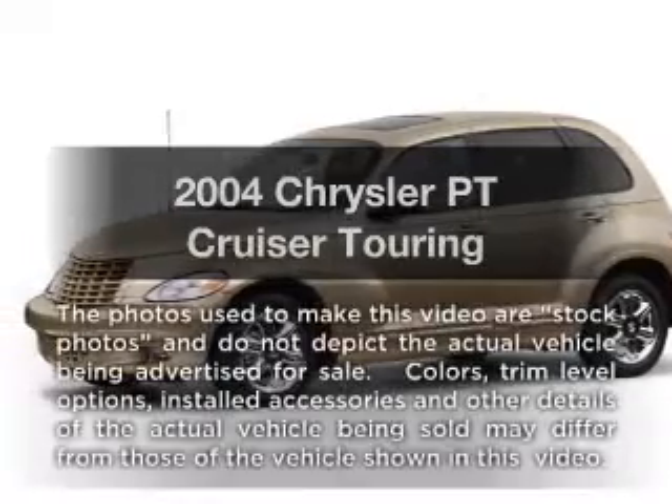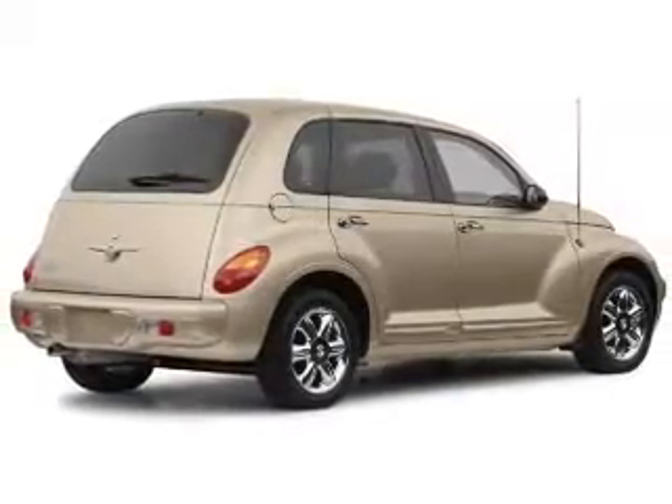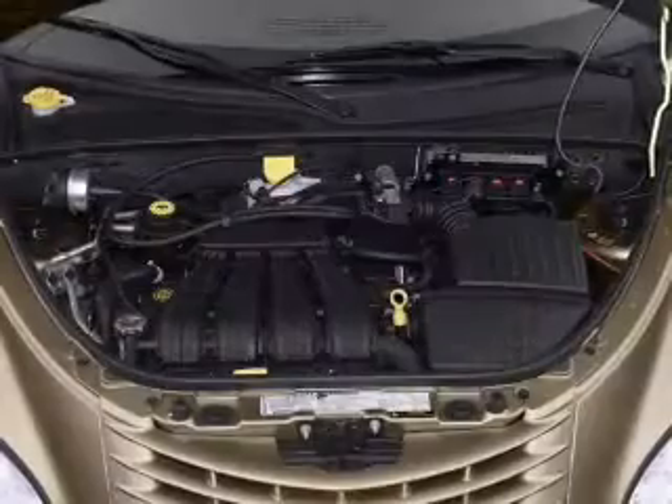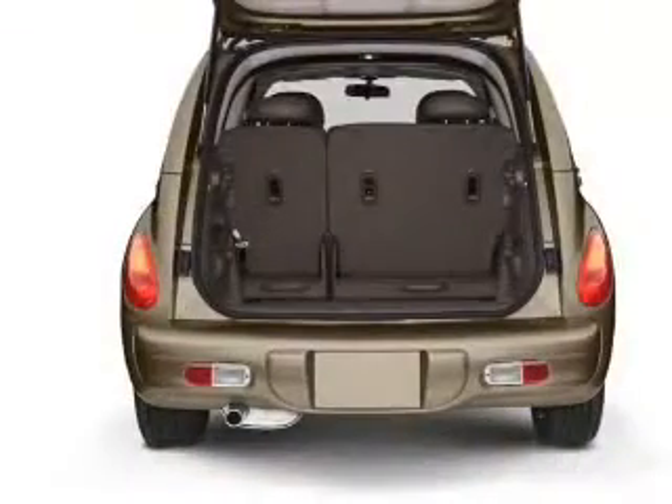Imagine yourself in this 2004 Chrysler PT Cruiser. This is the set of wheels you've been looking for, with an efficient four-cylinder engine. The powertrain includes front wheel drive, driven by an automatic transmission. Stand out from the crowd with premium wheels.